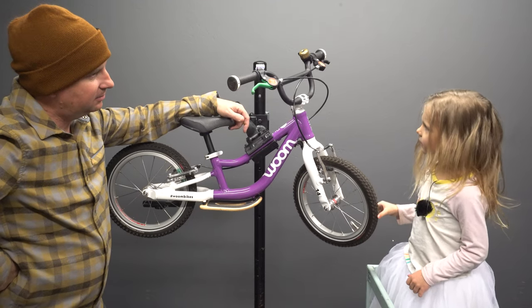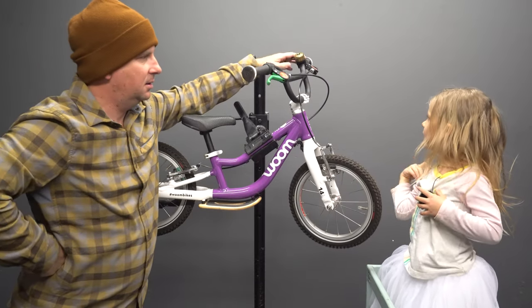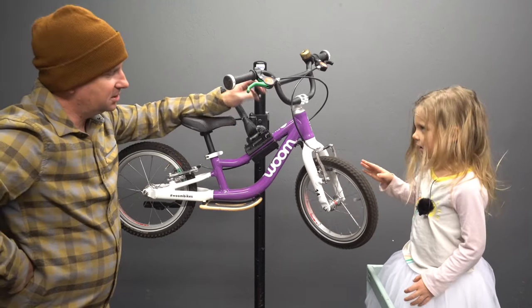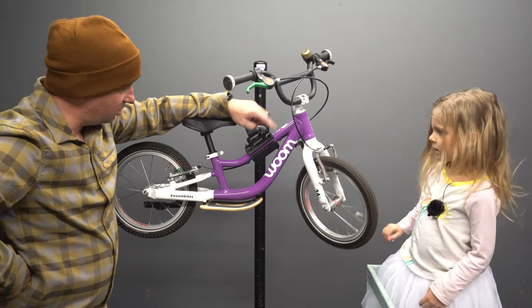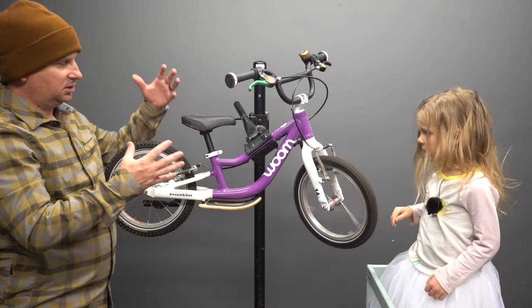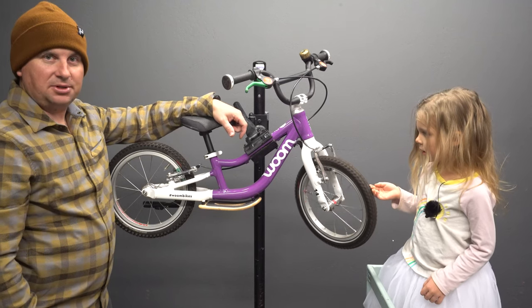My favorite parts are the bell. The bell? And I love the wheels. This is the Womb One Plus, their biggest coaster bike. There's no pedals, there's no drivetrain. It just coasts, and I think she's ready to graduate to the next level, but she doesn't know it yet.